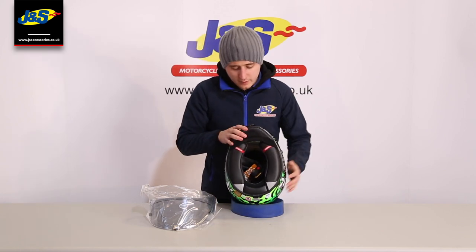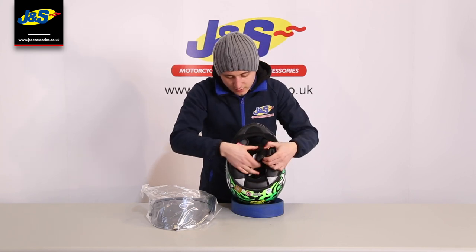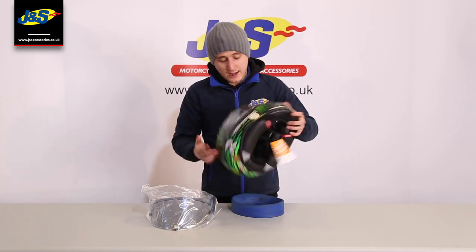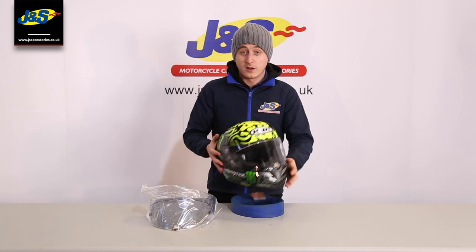Fully removable liner as well, including the emergency release cheek pads — always handy to have. And it is on that double D retention strap. Really lightweight helmet, and the ventilation is fantastic. Just overall a cracking helmet.